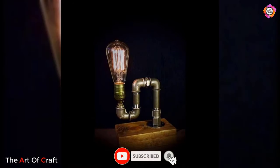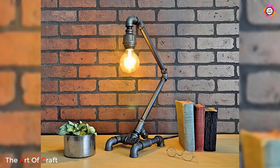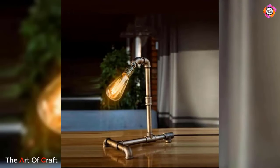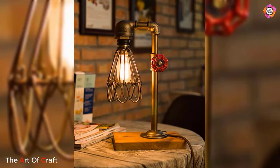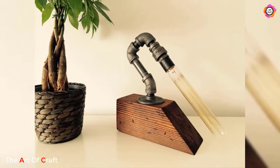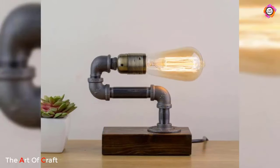Pipe lamps add character and personality to any space they illuminate. Handmade pipe lamps also offer a sustainable and eco-friendly lighting solution. By repurposing salvaged materials, artisans are reducing waste and minimizing their environmental impact. Additionally, the durability and longevity of metal pipes ensure that these lamps will provide years of reliable performance, making them both a stylish and practical choice for eco-conscious consumers.